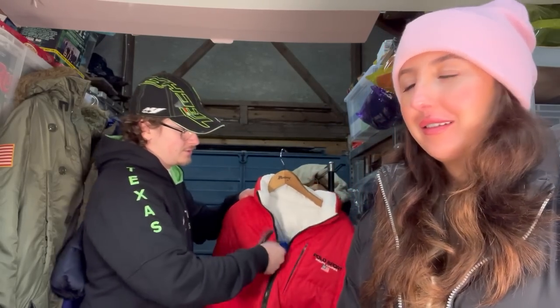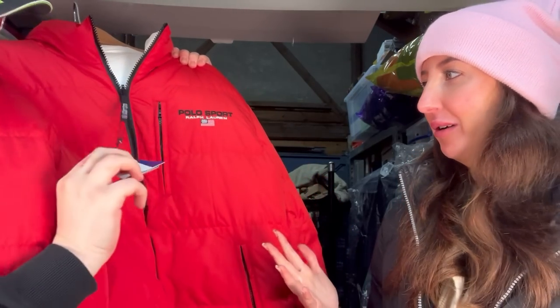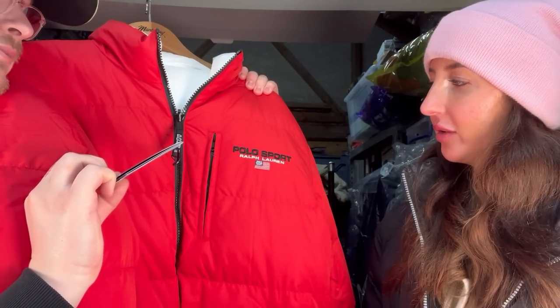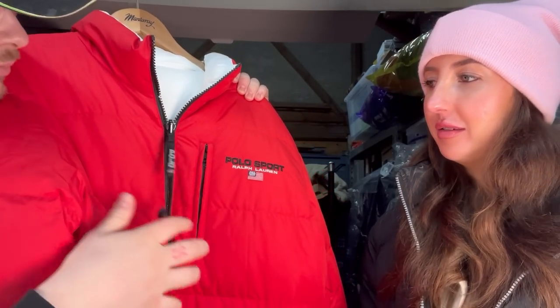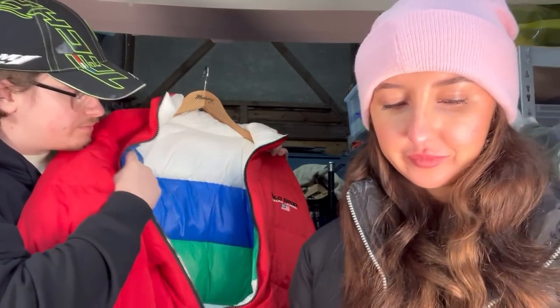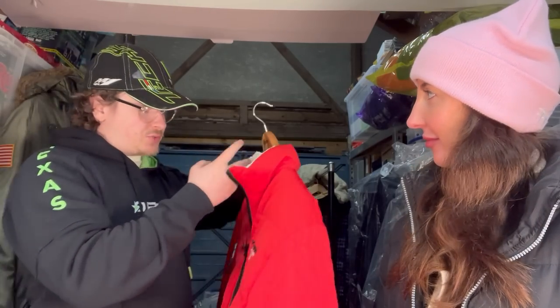Oh my days - I think this should be a thumbnail picture! It is a reversible Polo Sport puffer, brand new. It looks expensive in real life - the thickness of it, size XL. Retails at about £350-400. On the other side you've got blue, green and white - totally reversible. That is a beaut! I'd keep that as well but we do need money for holidays, so we have to make some money back.